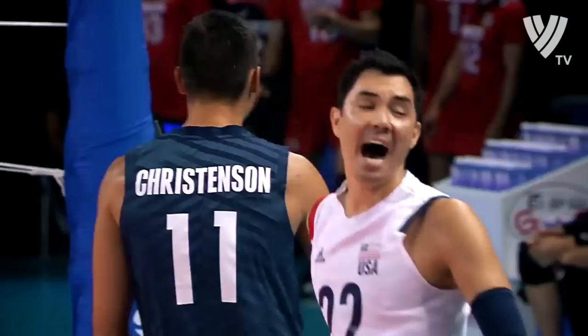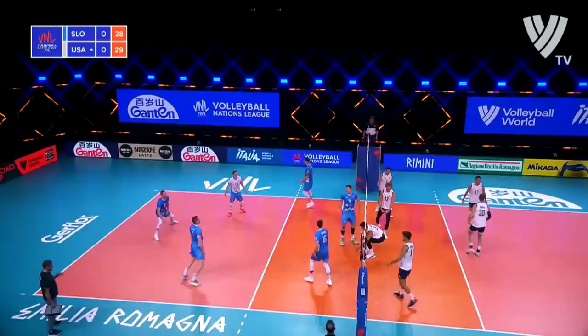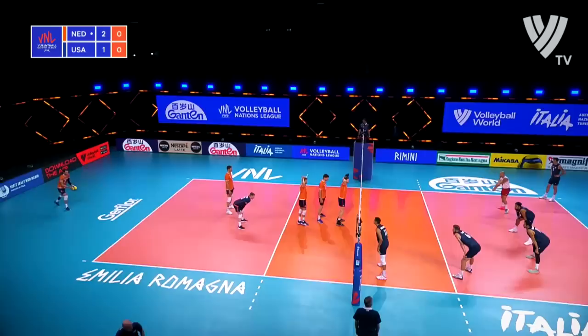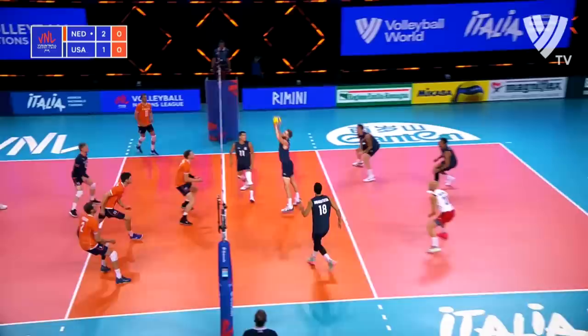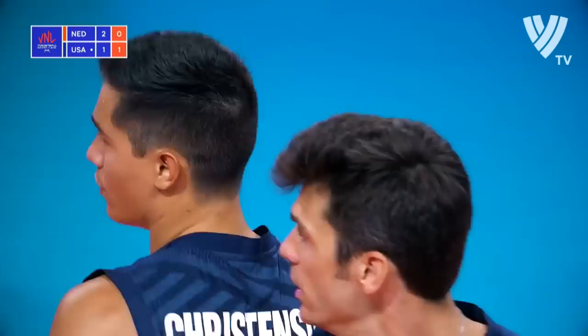Chance to close off set one right here. Tight set, joust at the net, and a back row bang from Sander Rubin. Set four underway. New England's serving — they're one set away from victory. That's three swing points now that Michael Christensen's had.